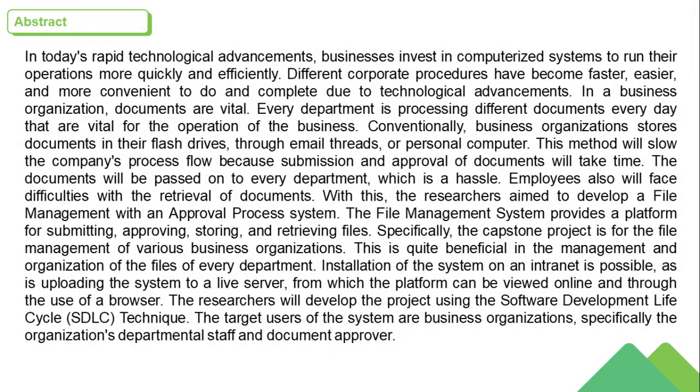In today's rapid technological advancements, businesses invest in computerized systems to run their operations more quickly and efficiently. Different corporate procedures have become faster, easier, and more convenient due to technological advancements. In a business organization, documents are vital. Every department processes different documents every day that are vital for the operation of the business.